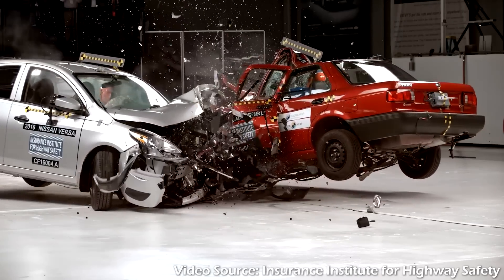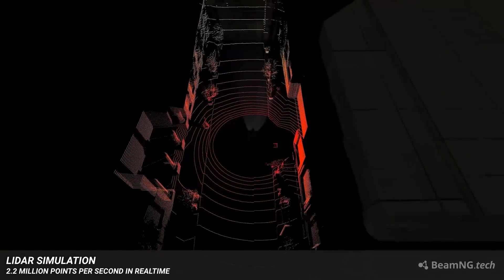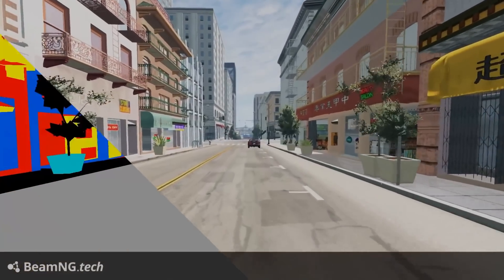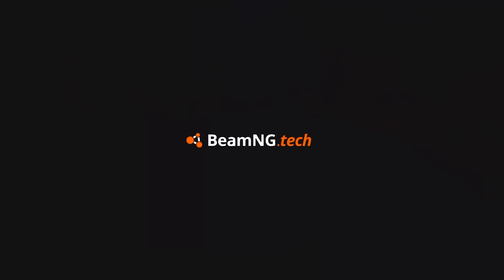Imagine the future of vehicle safety research where you are not just limited by the real world, but can test, improve, and perfect in a near infinite number of virtual scenarios with real-time physics and sensor data. This is that future: BeamNG.tech.